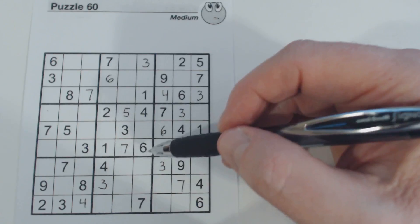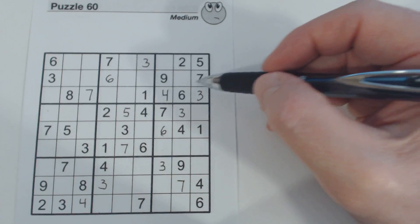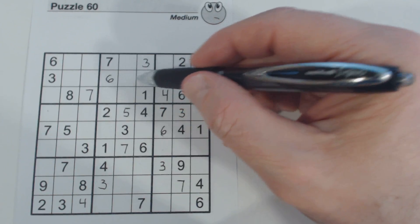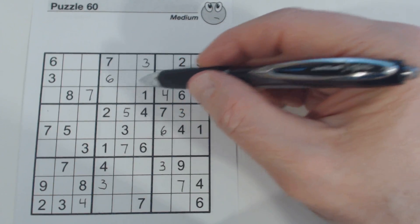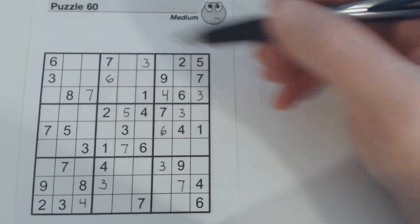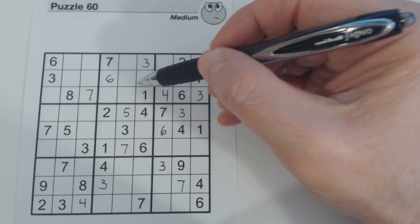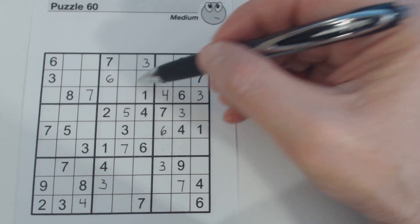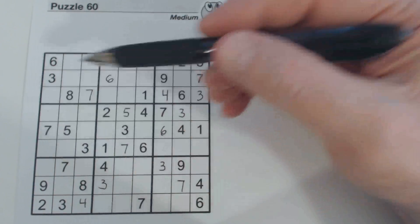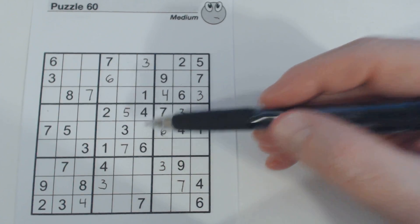Sevens — we've got all our sevens already. Now eights. We've got an eight here — those are one-eight twins there — and one of these is an eight. Do we have triplets here? An eight here, so one of these is an eight. Sevens, threes, and sixes are already there. So one of these is a four and one of these is an eight, so we don't have triplets there yet. And we've got eight-nine twins there.